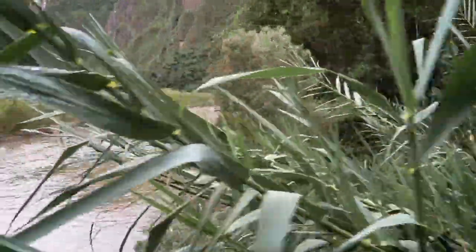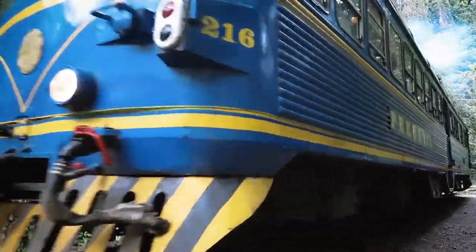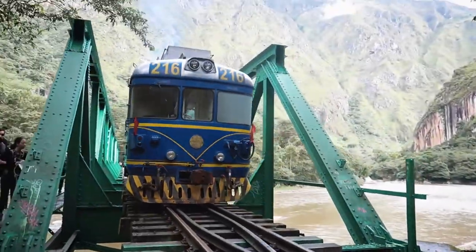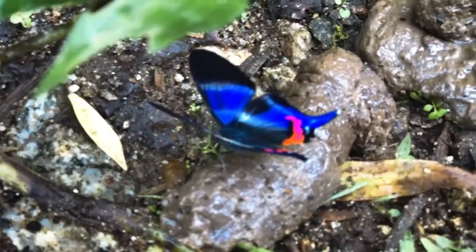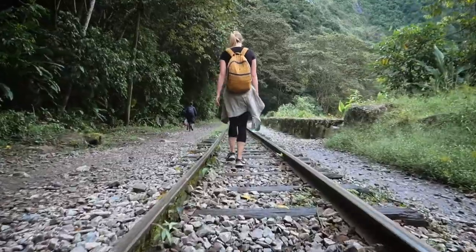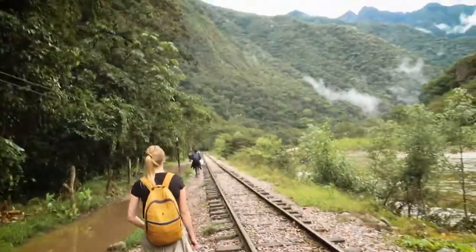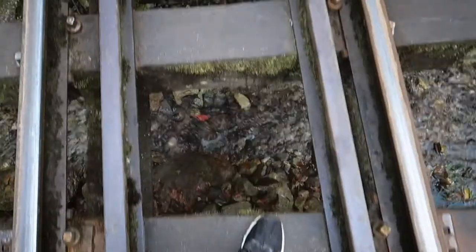It wasn't too busy walking along the track. You can walk at your own pace and take in the views of the mountains and the rivers, though sometimes you have to move aside for the train. There are a few places you can stop for food and drink along the way, so bring some small change. At times the track was actually just the rail over some small waterfalls, and it did feel a little bit unsafe.